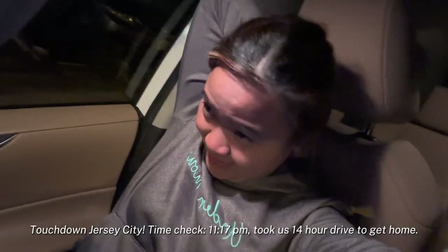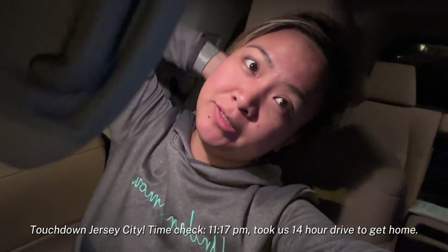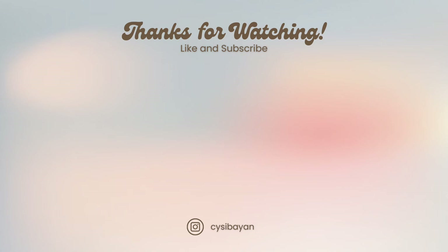Hello hello hello, mga side trips! Time check is 11:17 PM — it took us 14 hours to get home from Chicago, but we are home safe and sound. That is it for today's vlog! I hope you liked my videos. If you haven't subscribed yet, please do subscribe and tell your families and friends to subscribe as well. I will see you in my next one — bye!